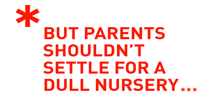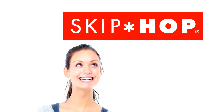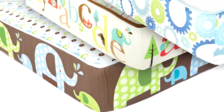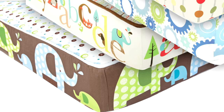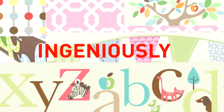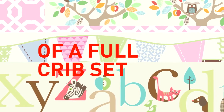But parents shouldn't settle for a dull nursery. At Skip Hop, we've invented a fresh new way to deck out your crib and keep it as the centerpiece of the room, even without a bumper. Meet the Complete Sheet — an ingeniously re-engineered crib sheet with all the design punch of a full crib set.